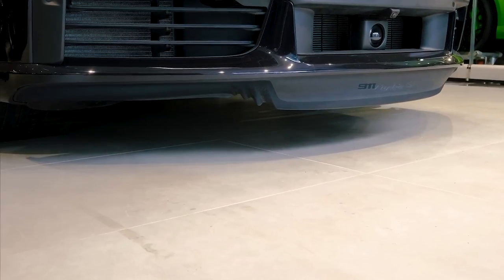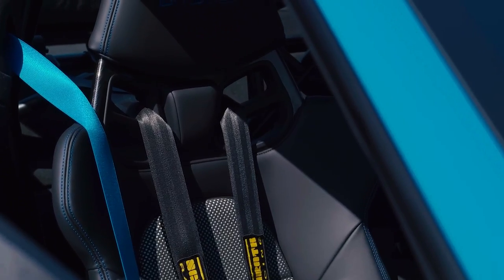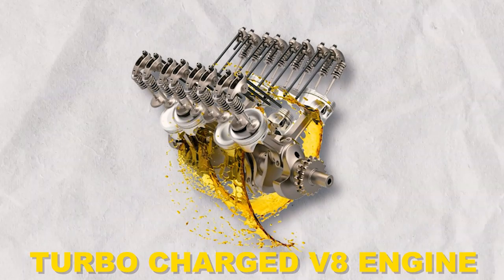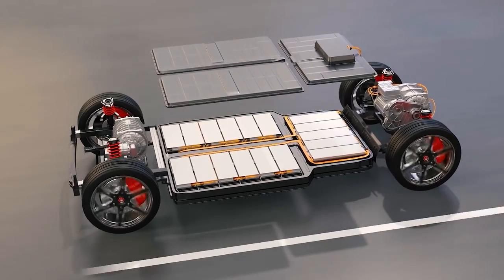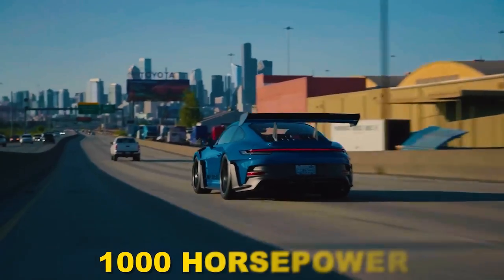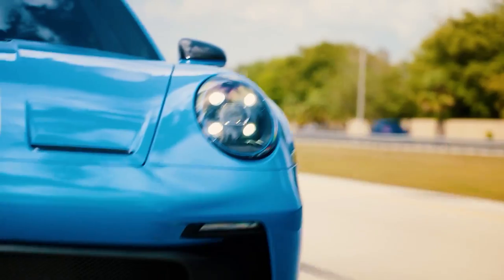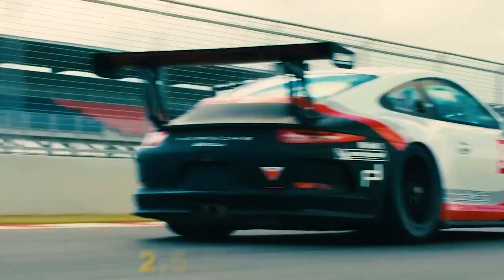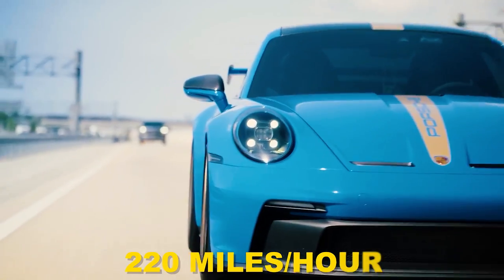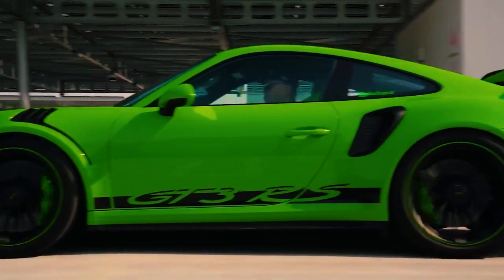Underneath its exquisite exterior, the Velos boasts an awe-inspiring powertrain that delivers mind-numbing performance. A meticulously engineered hybrid system combines a monstrous twin-turbocharged V8 engine with electric motors, producing an astonishing combined output of over 1,000 horsepower. This immense power catapults the Velos from 0 to 60 mph in a blistering time of under 2.5 seconds, rivaling some of the fastest cars in the world. With a top speed exceeding 220 mph, the Velos offers an exhilarating driving experience that pushes the boundaries of what's possible on the road.